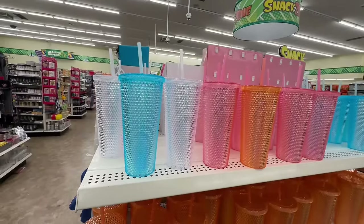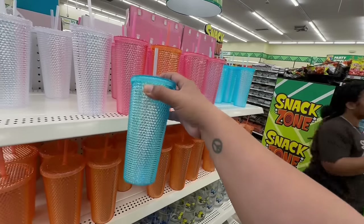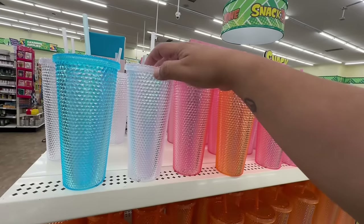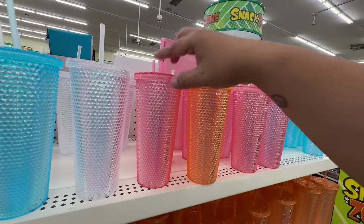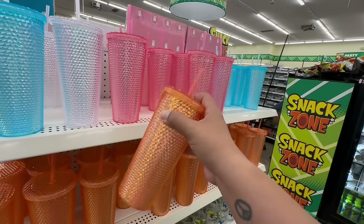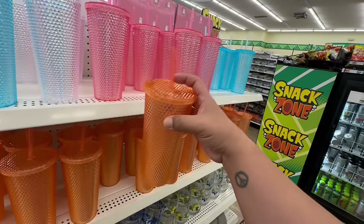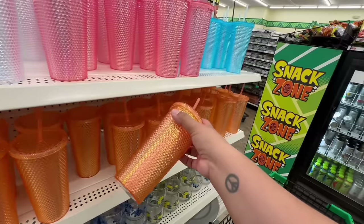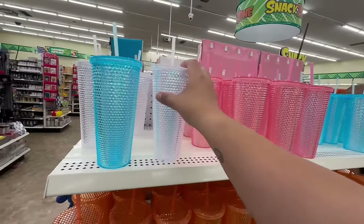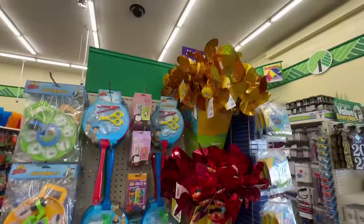Look what is back at Dollar Tree — they have the Starbucks tumbler dupes! These are $1.25, and they have them in blue, a whitish diamond-looking color, pink, and orange. They're a little bit lighter than what you'd get at Starbucks, but if you're just looking for the look it's pretty much the same thing, except it doesn't have the Starbucks logo. For $1.25, they're not a bad deal — snatch these up before they're sold out!